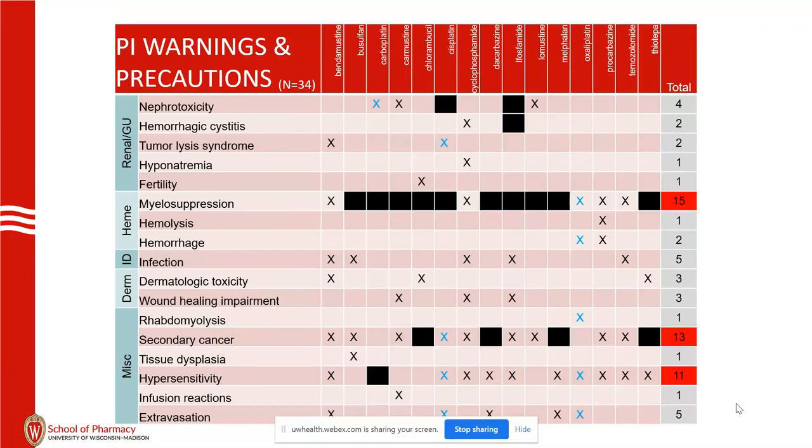In this chart, if I marked it with a black box, that means it's actually in the black box warning, not just a warning and precaution. Myelosuppression — all 15 of these agents are involved. Hypersensitivity: 11 of the agents have hypersensitivity listed as a warning and precaution, and for carboplatin it's actually a black box warning. That's because up to 16% of patients have hypersensitivity with carboplatin.